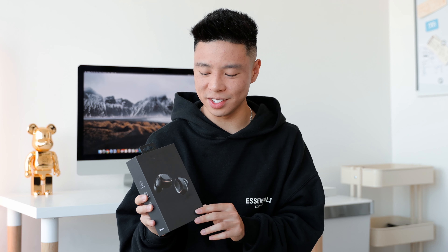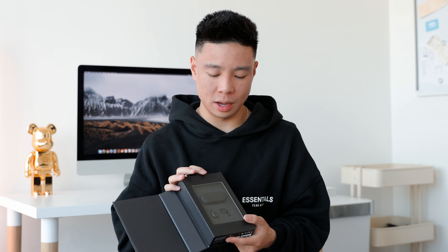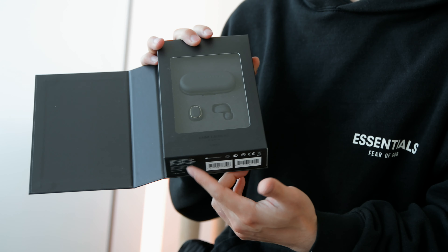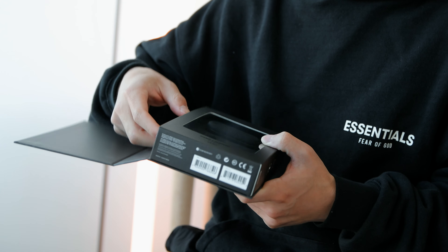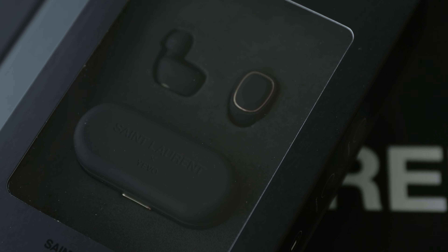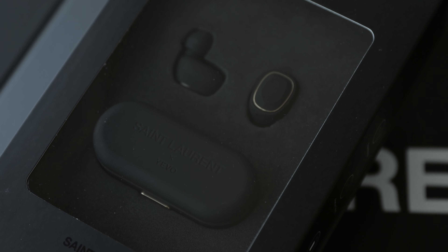Like I said, the packaging itself doesn't really have anything special at all. It just has the print on the front, very very faint — there's not even an emboss or anything. Opening this up, you have the headphones themselves with a little print on the bottom. You have the two earbuds and also the YSL print on the case.